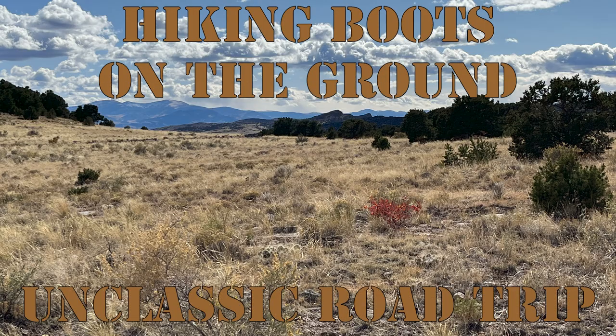Hiking boots on the ground — Unclassic Road Trip. You could probably wear tennis shoes on this. I could have worn flip-flops. I probably should have just worn flip-flops.